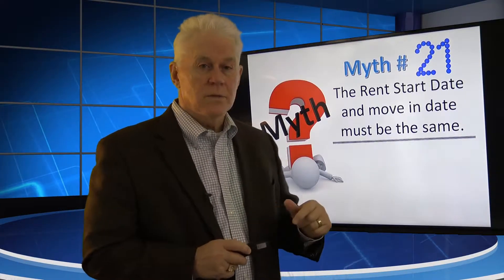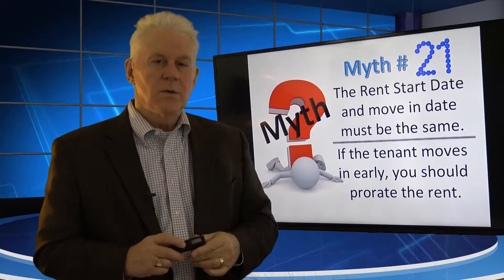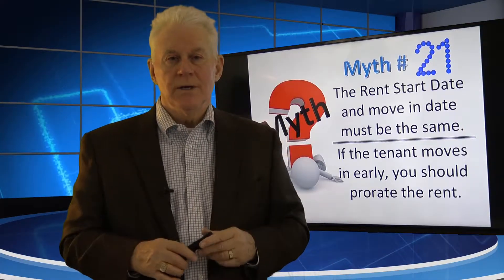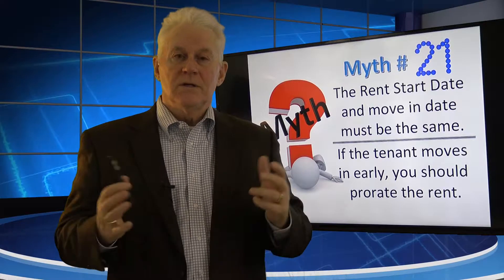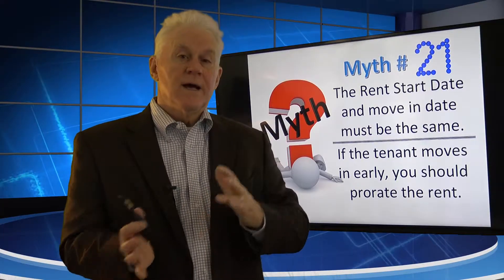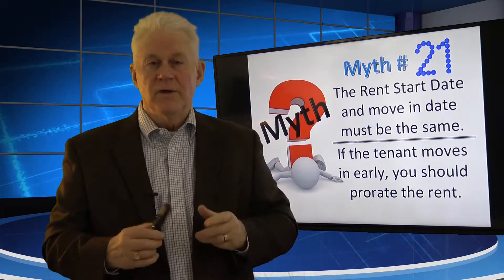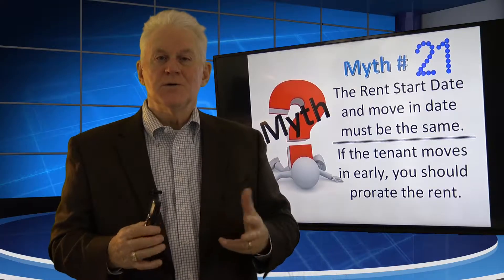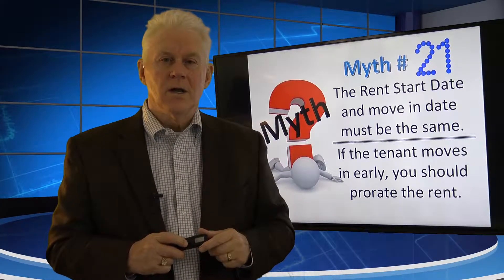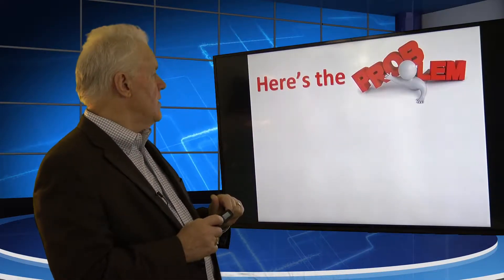Another way to say it: if the tenant moves in early, you must prorate the rent. In other words, if the tenant says they're moving in June 1 and you prepare the lease that way, and then all of a sudden they want to move in May 20th, you've got to go back and change the lease, prorate the rent, and then do the move-in. We got tired of doing that because tenants don't always know when they're going to move in, so we figured out a way to make our life a whole lot easier.